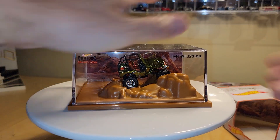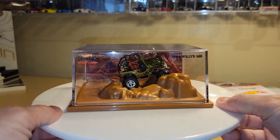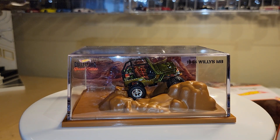Of course, the actual piece itself comes in this nice cubed display case, as usual. So, 1944 Willys MB, and in the left-hand corner it's got the collector's special edition.